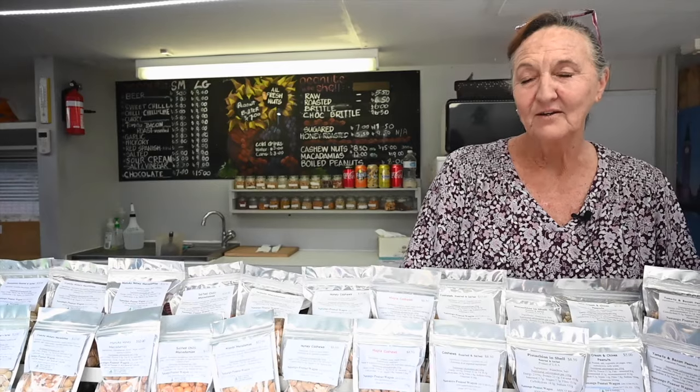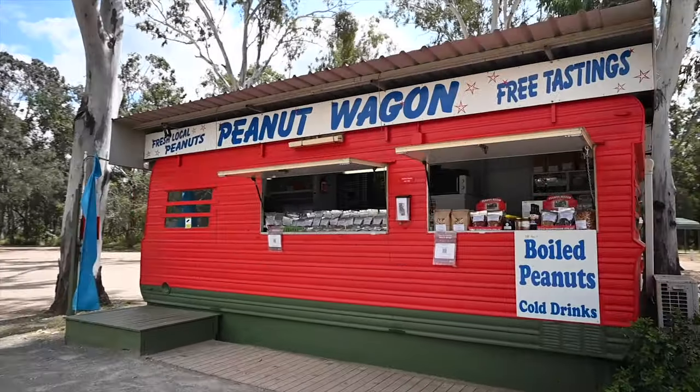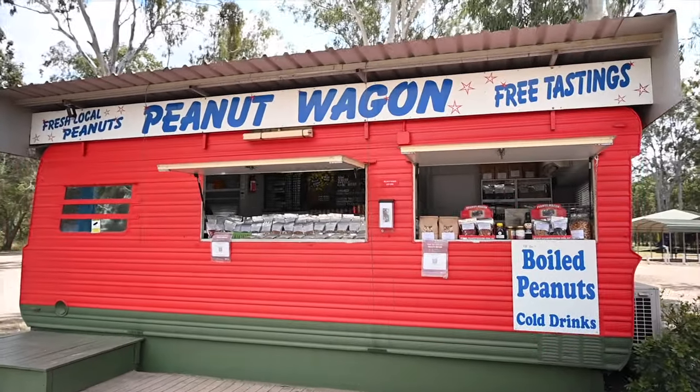Hi, I'm Bev. I work at the Nanango Peanut Wagon on Australia's Country Way. They're really fresh — fresh and all locally grown in Kingaroy.